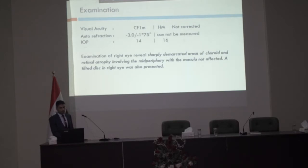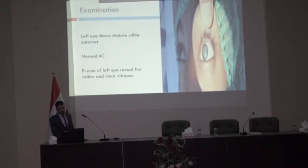An untilted disc was also observed. Examination of the left eye shows a mature white cataract with a normal anterior segment. B-scan of the left eye revealed that the retina and vitreous are clear.